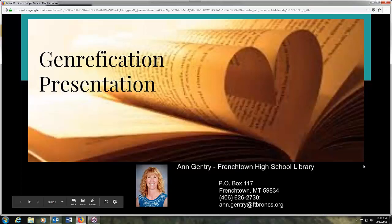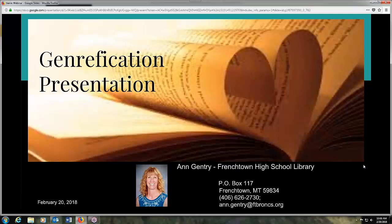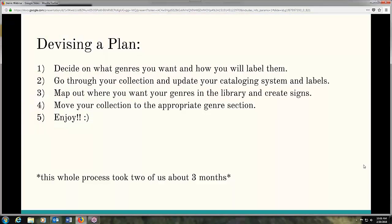I am Ann Gentry. I'm from the Frenchtown High School Library. We decided after attending a presentation last spring at the MLA library conference that we wanted to jump in and try it. It's a junior high/high school library and we have about 600 students. The biggest thing for us was deciding what to do because we had limited time. We decided to do it after the conference, which was in April or late March, and we needed to get it done by the time school was out — so about three months. The biggest thing was devising a plan.